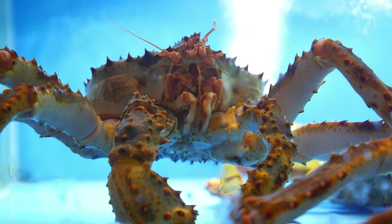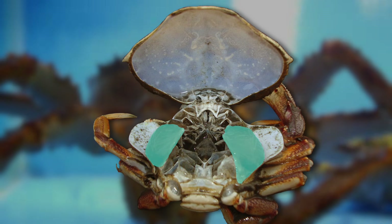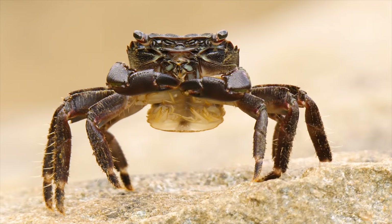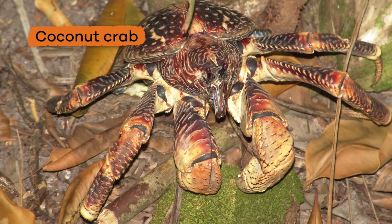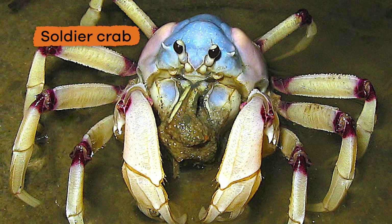Aquatic arthropods live in the water and use gills to exchange gases. The gills can absorb more oxygen because they have a large surface area in contact with the water. Some arthropods have gills modified for breathing air, like the coconut crab, while others have oxygen-absorbing skin, like the soldier crab.